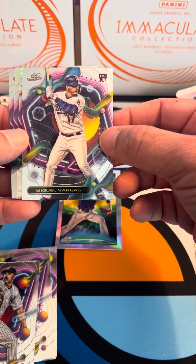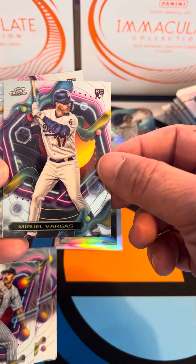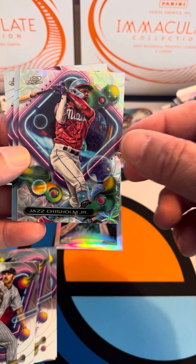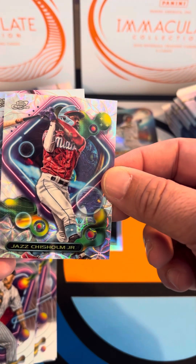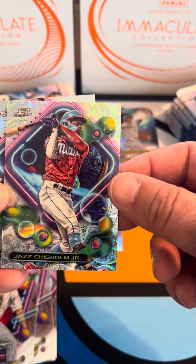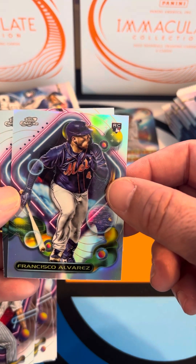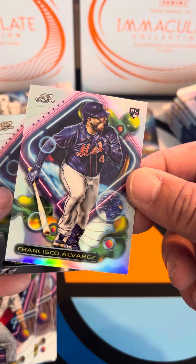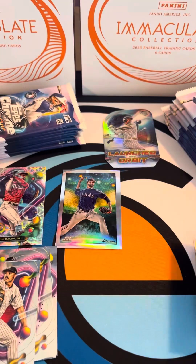We've got a refractor — I'll have to look this up — a Miguel Vargas rookie card. Then we've got Jazz Chisholm Jr., and if you see this card it's got some special refractor name to it, really neat card. We get one of those per box. Then we've got Francisco Alvarez and that one is a refractor too — you can see in the light it kind of shines back at you. And then a Matt Mervis rookie card.